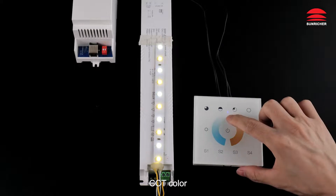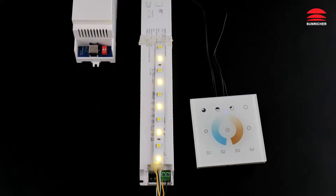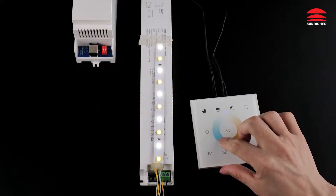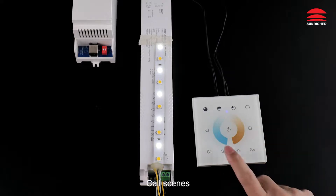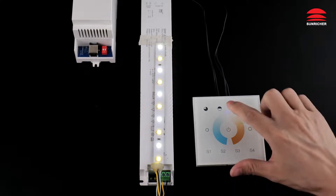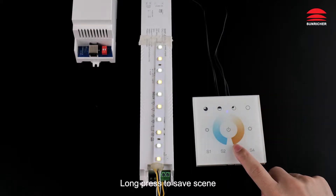CCT color. Call scenes. Select a color. Long press to save scene.